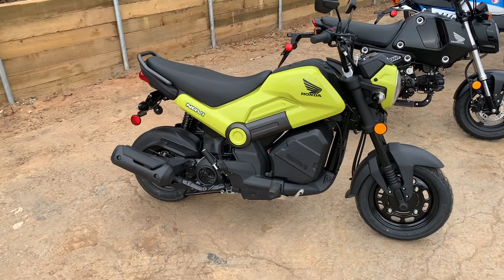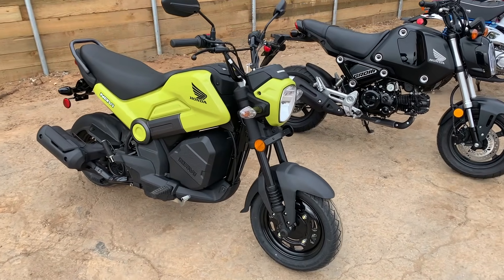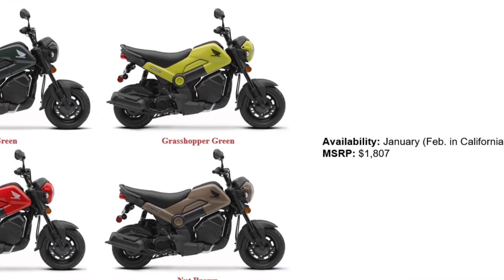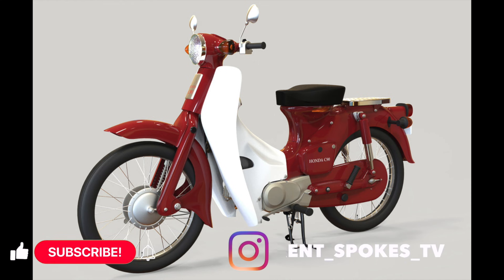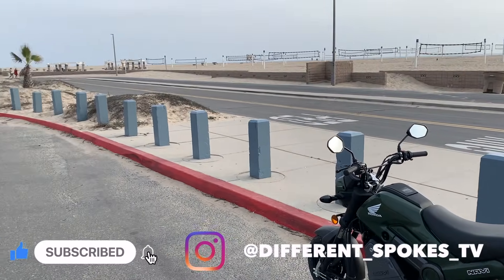Honda has given us a simple alternative — everything you need, nothing you don't. Music to my ears. And the best part? The price. Will this bike do for Honda what the C90 did in the 1960s? Stay tuned and subscribe if you so desire.